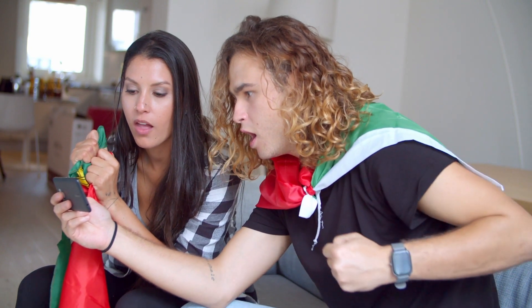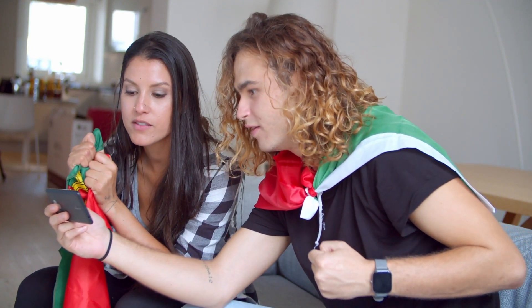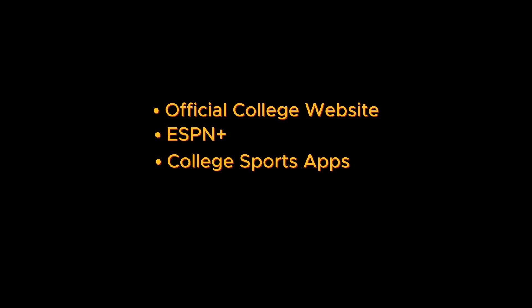Step four: streaming services. You can stream the game live on various streaming service platforms. Here are some options: the official college website, which sometimes streams the game for free; ESPN Plus, where many college football games are streamed — check to make sure your game is available there; or college sports apps, which you can download from the NCAA or the university itself, as they might offer a live streaming option.